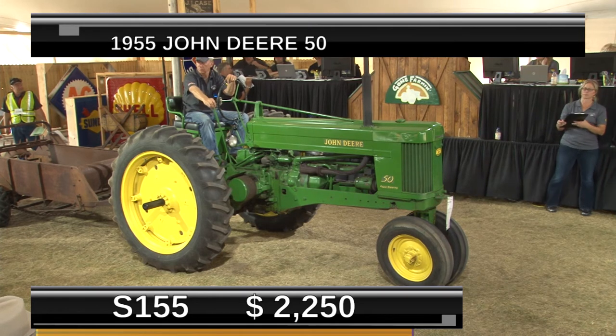Well, here we are at the Gone Farming vintage tractor auction. Don't go anywhere — there's a whole bunch more to come, a lot of history and a lot of good deals. A lot of vintage tractors are going to be sold yet today. We're going to take a short break, and Max Wilson and Patrick Combs will be right back after this short break.